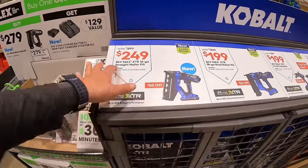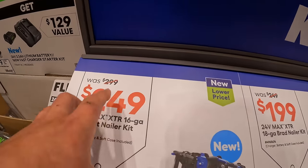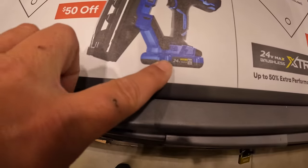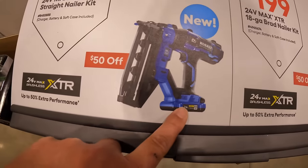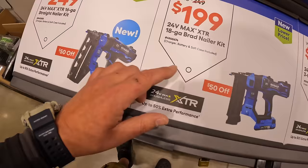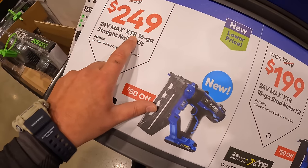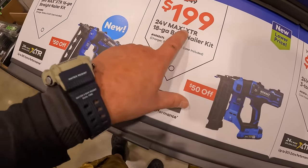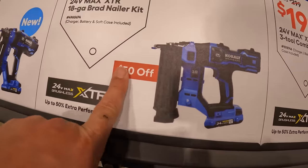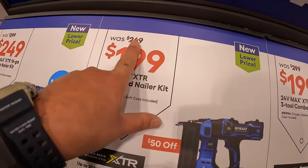Cobalt does have for $249, was $299, their 16-gauge straight nailer as a kit with a 2-amp-hour battery. Or they have for $199 the XTR 18-gauge brad nailer as a kit that also comes with a 2-amp-hour battery — $50 off, was $249.